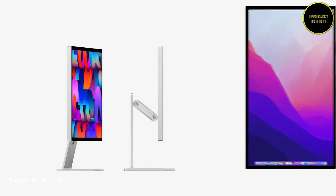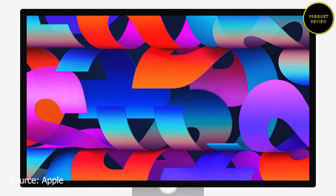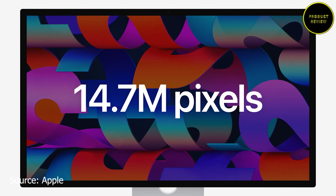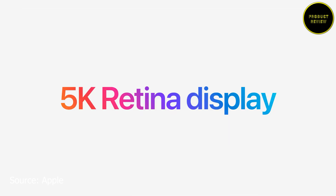Note that the standard tilt stand and the height-adjustable stand do not support 90-degree portrait rotation — unlike the Pro Display XDR where rotation was possible. The screen is a 27-inch diagonal 5K Retina display at 218 pixels per inch. It has 600 nits of brightness with True Tone, and comes in standard glass or anti-reflection nano-texture glass variants.